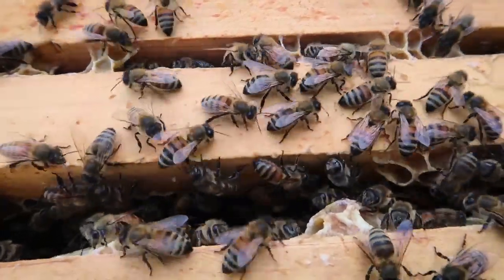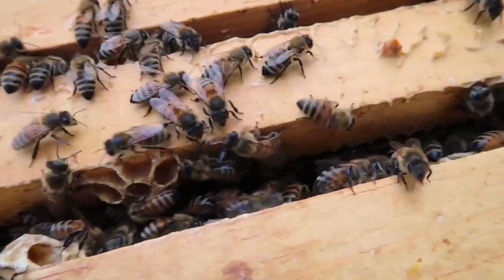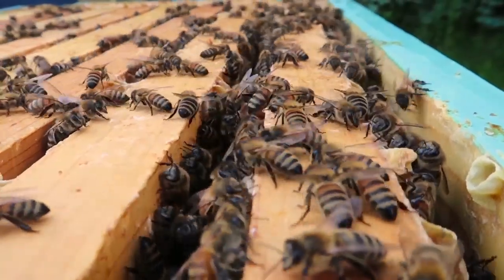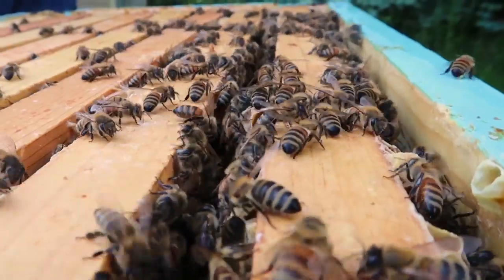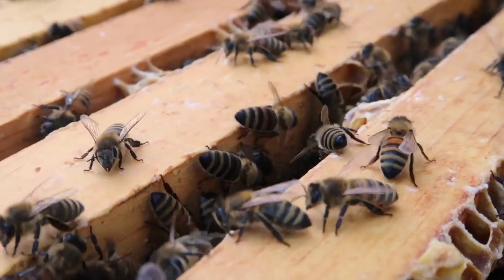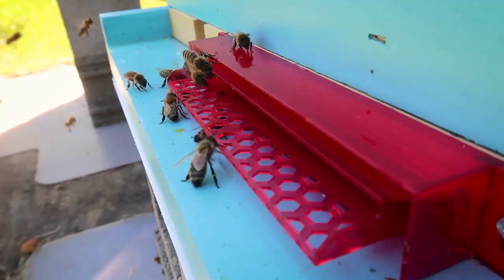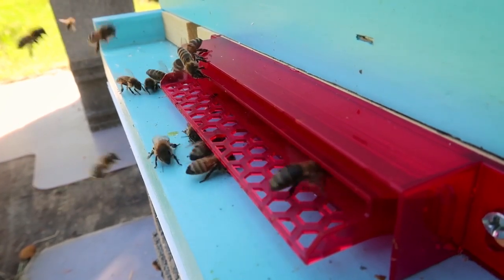The worker bees are all females that cannot reproduce — they're fed royal jelly for a shorter period of time. The worker bee's egg that has been decided to be the new queen will be fed royal jelly the entire gestation time, and that allows her to be able to breed later on in life. The worker bees cannot do that. They are the ones who do all the major work and nursing in the hive, and then eventually become the field bees — the ones you see coming in — that gather the pollen and nectar and bring it back.